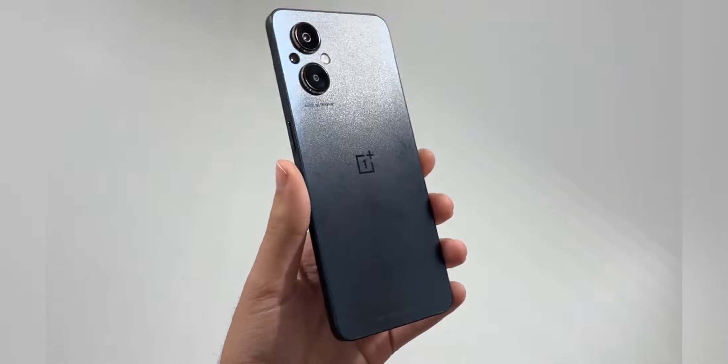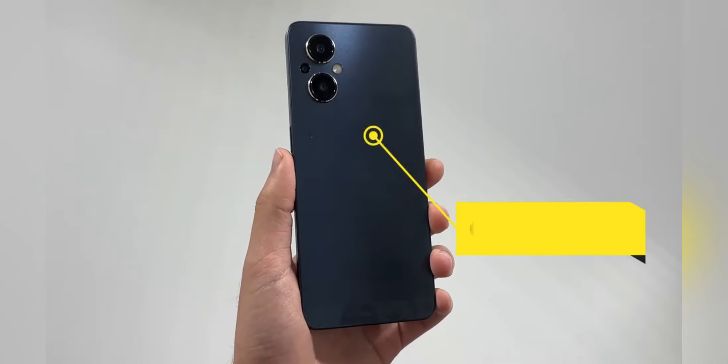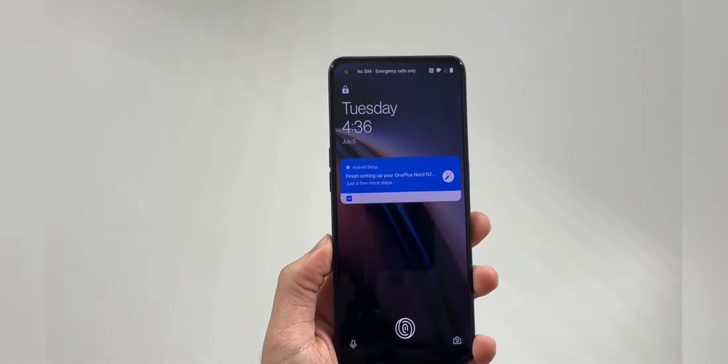A couple of things I want to talk about. This is a very reminiscent design of the OnePlus Nord N20, so this is kind of where this phone gets its inspiration from, and a couple of specs that you should know.